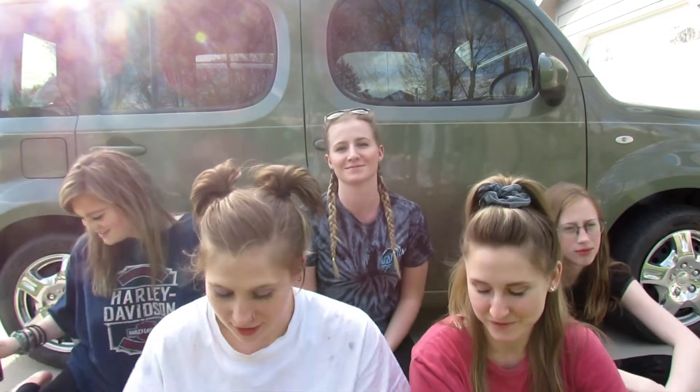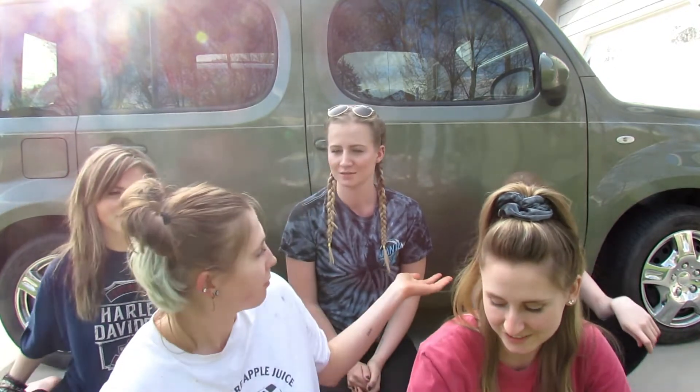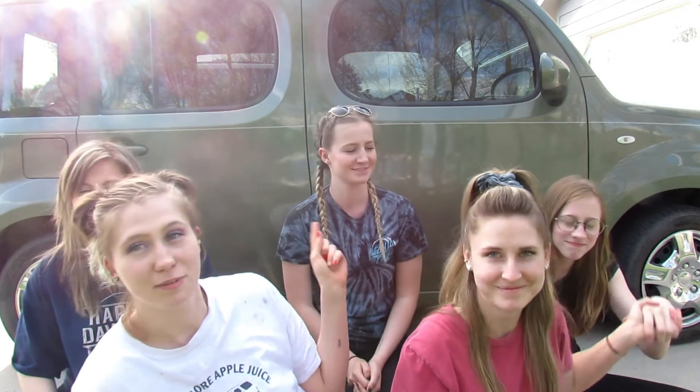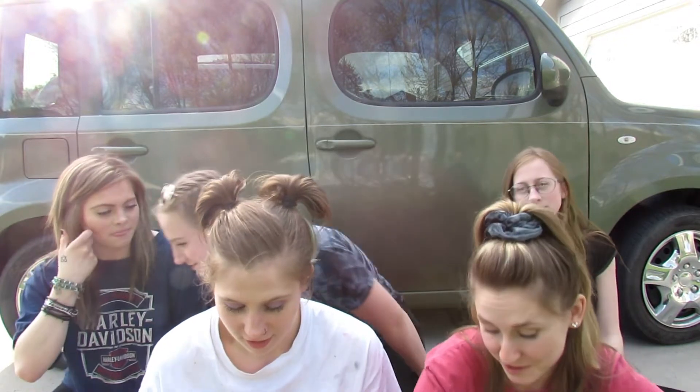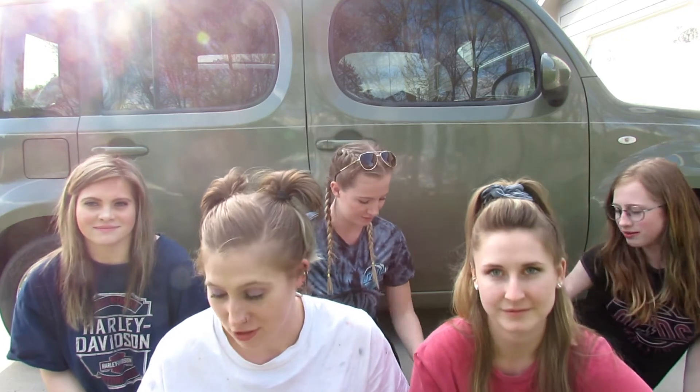Hey guys! We're the Disney Duo. I'm Nash. I'm Mel. Guess what? We have lots of treats to try, and we have our family joining us — Taya, Morgan, Tiana. Welcome them! We're all going to try treats together. That's their whole plan — the whole video. We have two Disney ones, but the rest are just random things that we thought would be fun to try. So let's get started.